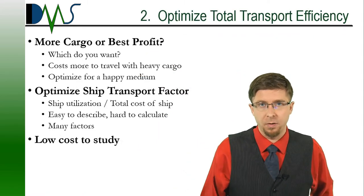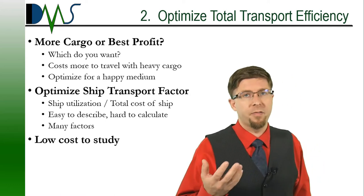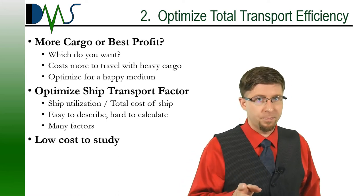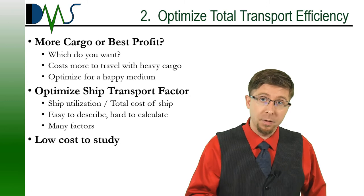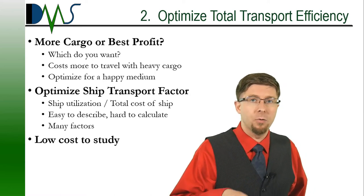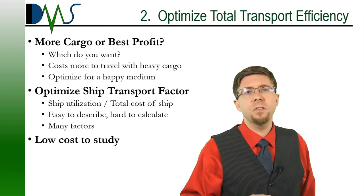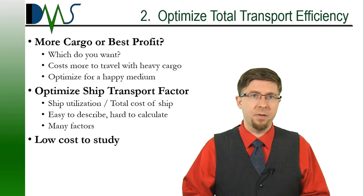Number two: optimize for total transport efficiency. Sometimes heavy cargos are not the best cargos. No one wants to see ships travel half-empty, but we all know that ships burn less fuel when they travel with less cargo — a light ship is a fast ship. The smart question to ask is: which is more important, lots of cargo, or getting the best profit from the ship? For some ships, those two may not be the same answer. There might be an optimum point with slightly less cargo and less overall weight that reduces fuel consumption, reduces operating costs, and ultimately means more profit. This feeds into the idea of a ship transport factor — we examine the utilization of a ship on a specific route to determine the net benefit compared to cost.